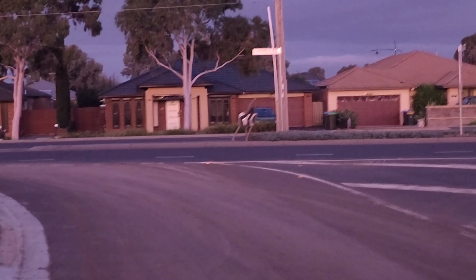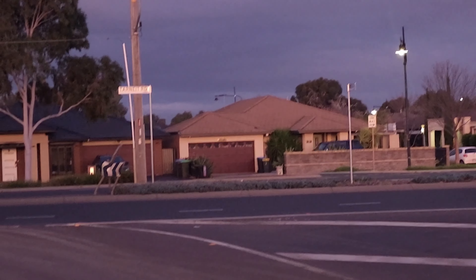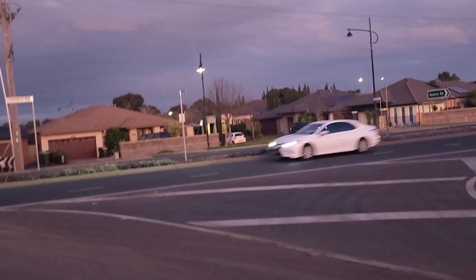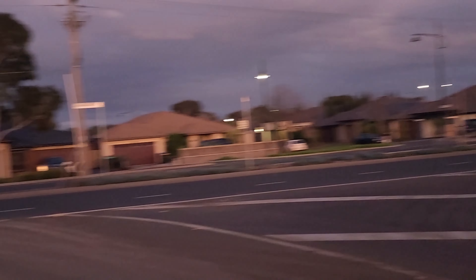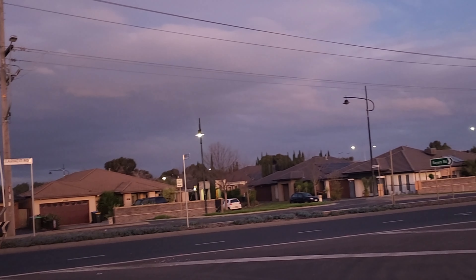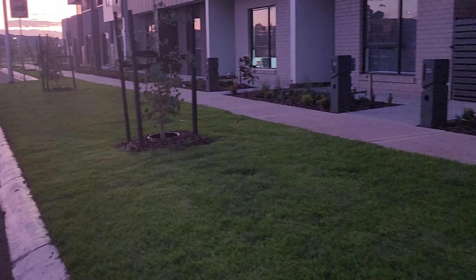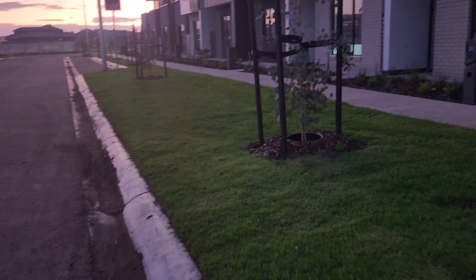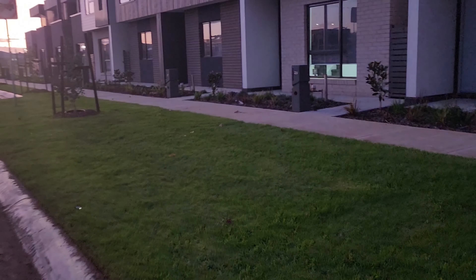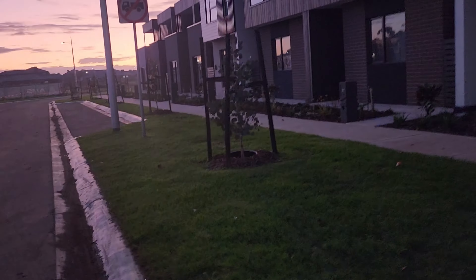The house in front of us is a big house, but the front doors are small here — not like the big gates in Pakistan. The gate here is small, but the house itself is actually quite big. By Pakistan's standards you might call it a small house, but it's actually a good normal-sized house.